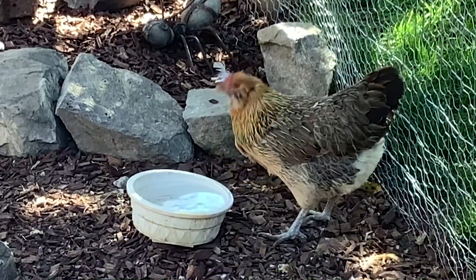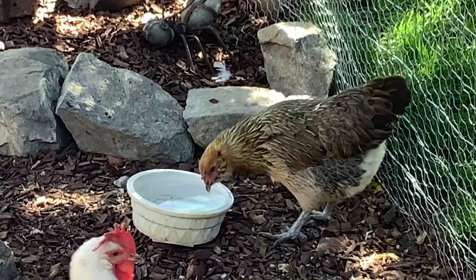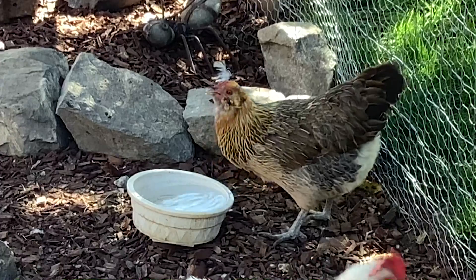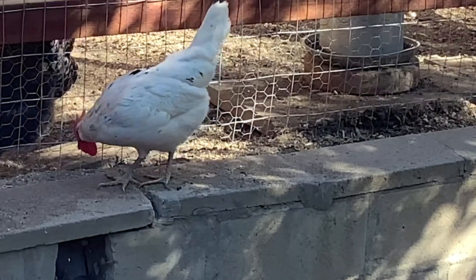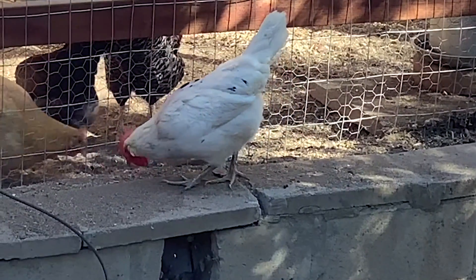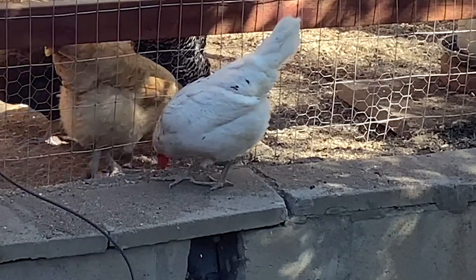This is Bev Goldberg, an Americana. She also lays green eggs. I love her colors and the silly feathers on her face. And finally, this one is Eleanor Shellstrop, a California white. Eleanor is our most high-strung and independent chicken. The only way to catch her is to wait until she falls asleep.